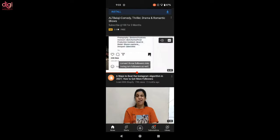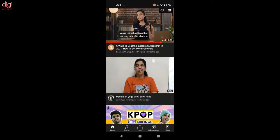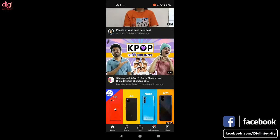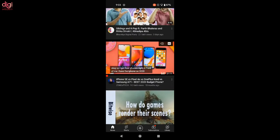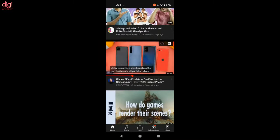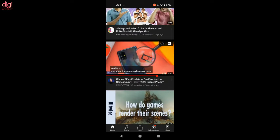YouTube has now started testing a new change that will let you play entire videos on the app homepage complete with sound, an option to turn on subtitles, and even a progress bar. The change has already started showing up for some YouTube users, adding two new buttons and a progress bar on videos on the homepage. The new buttons appear in the top right corner of the video, allowing you to quickly turn on audio and captions, while the progress bar at the bottom lets you scrub through the video.